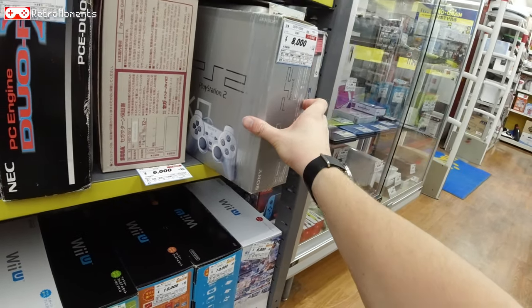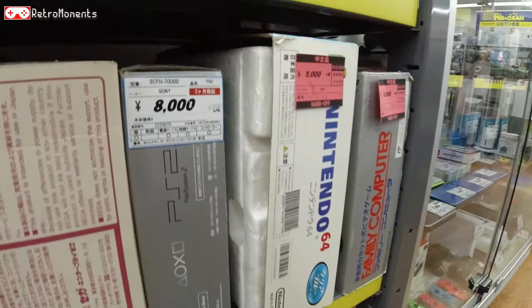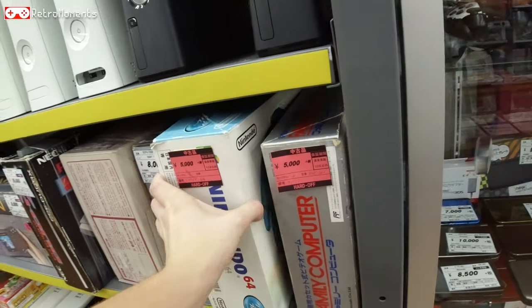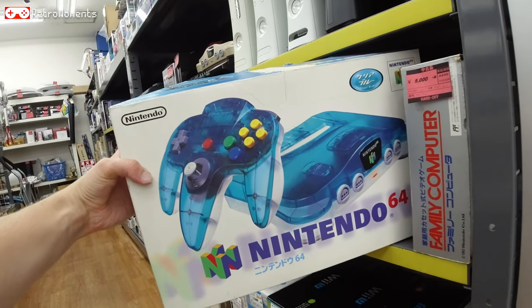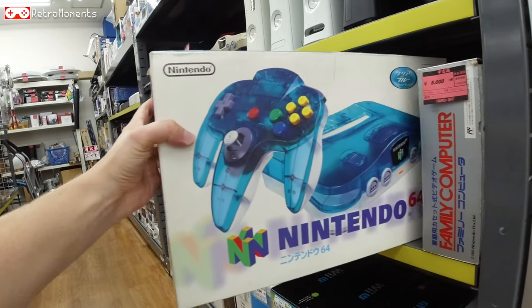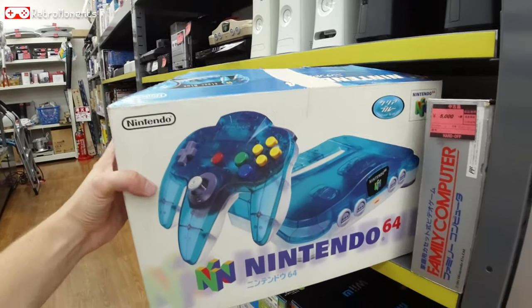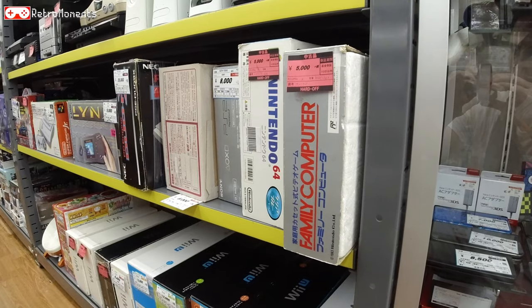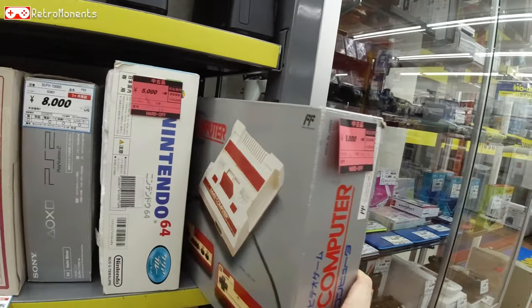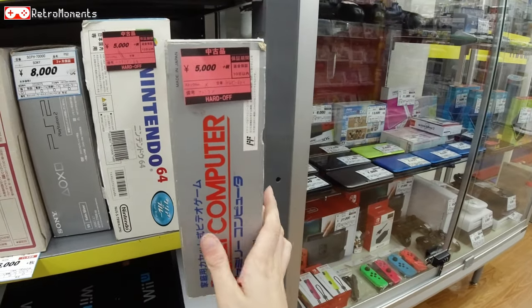There's a PS2 for 8,000 — maybe not the best price. But here we have an Ice Blue N64 going for 5,000 yen. Too bad the box is a bit beaten up, but otherwise pretty nice. And last but not least, a boxed Famicom that looks pretty good — 5,000 yen.